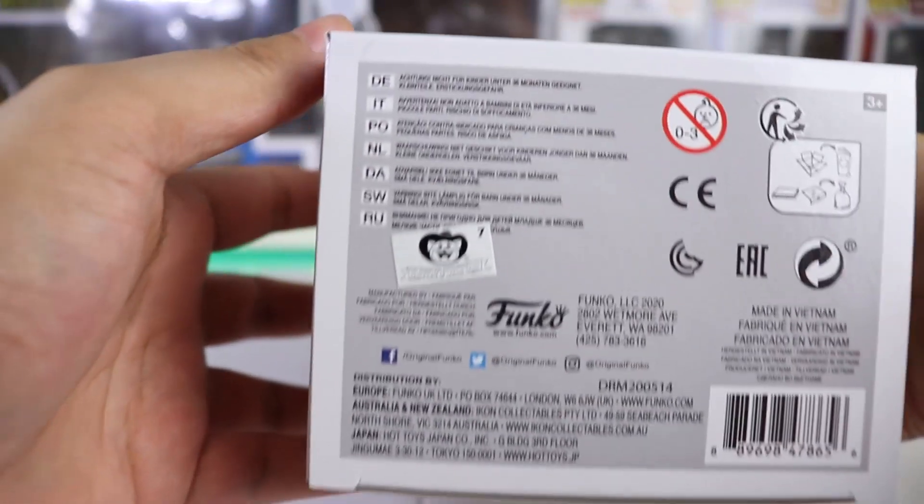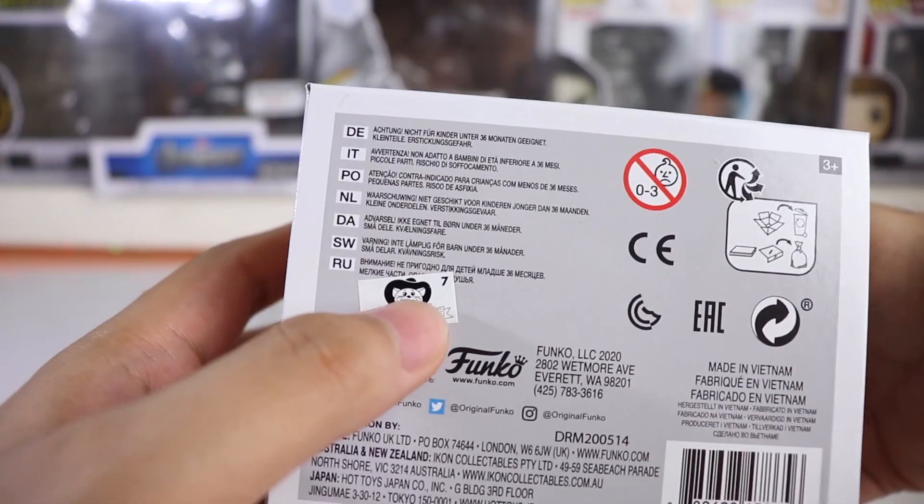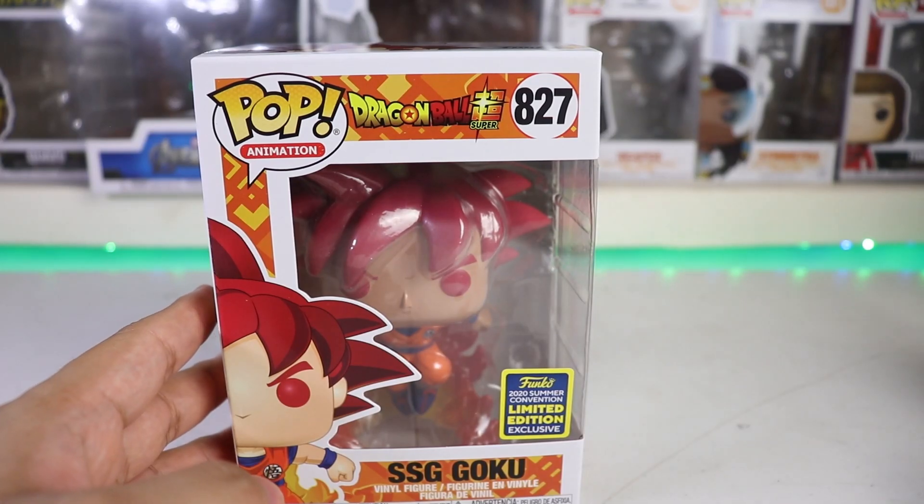You can read it yourselves. And Toei — Toei Animation sticker. Nice, nice, nice. Let's unbox it now.